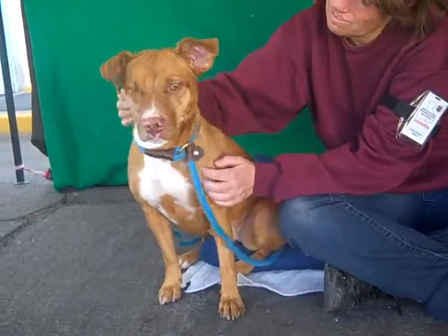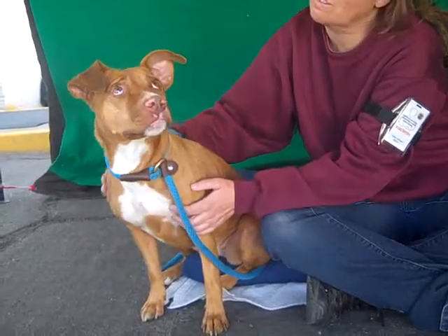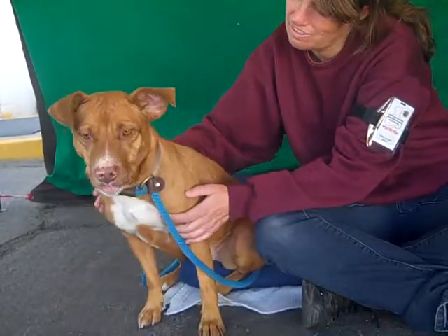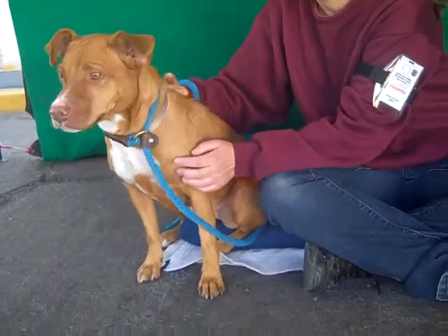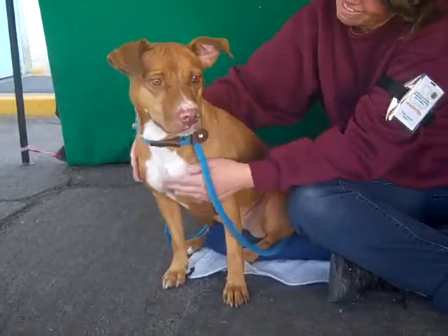She did great on her shelter-administered temperament test — she got a 24 out of 25, you can't get much better than that. She did great with all of her social interactions with people and with other dogs. She sniffed them but seemed far more interested in people contact, which we can't fault her for whatsoever.